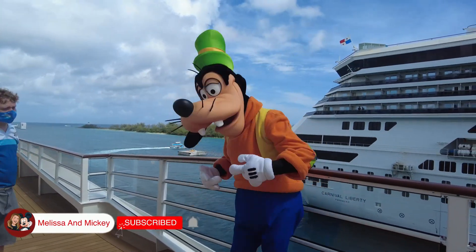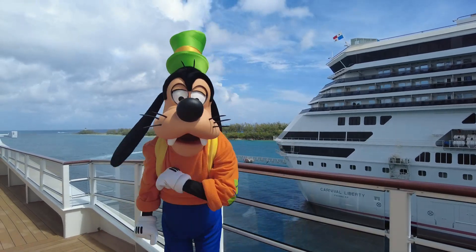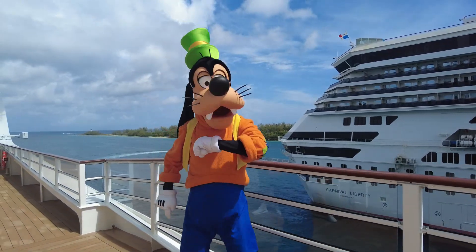I'm listening to the Julie Andrews book. I love Mary Poppins — she's awesome. Can we take a picture?